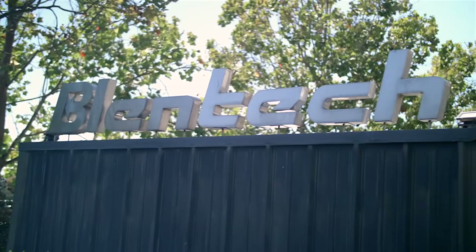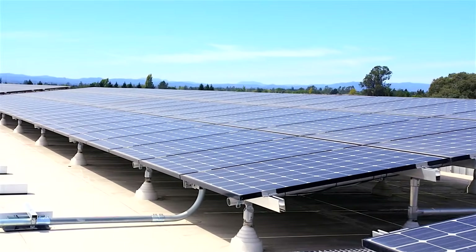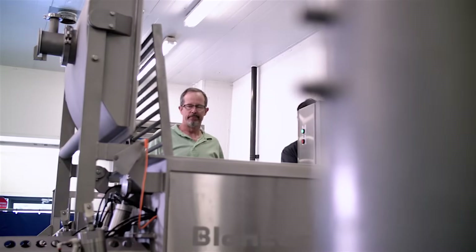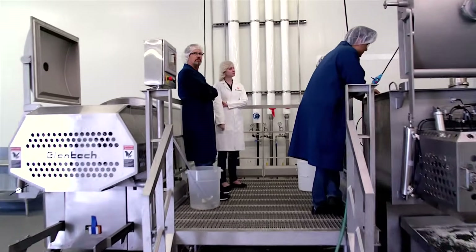The Innovation Center is an unbelievable facility for us. It allows us to walk the customer through the recipe, look through their critical parameters, and demonstrate that our equipment will make the product to their satisfaction.